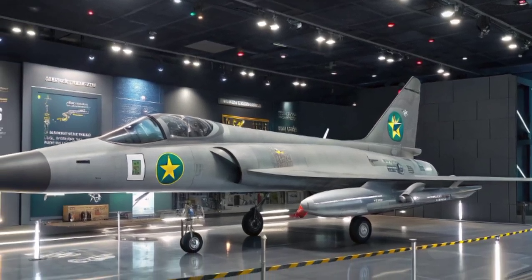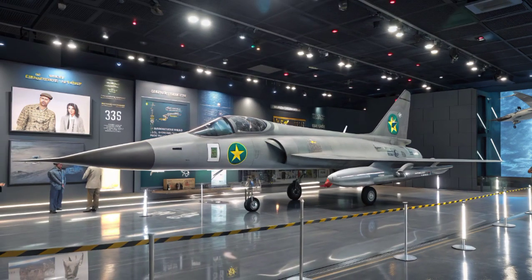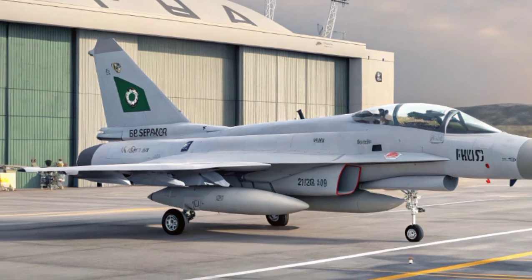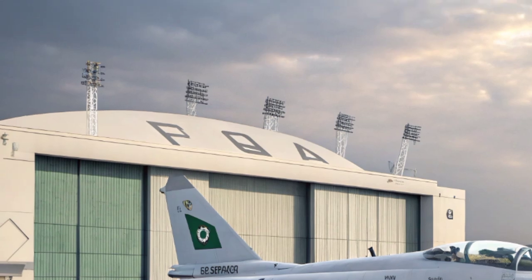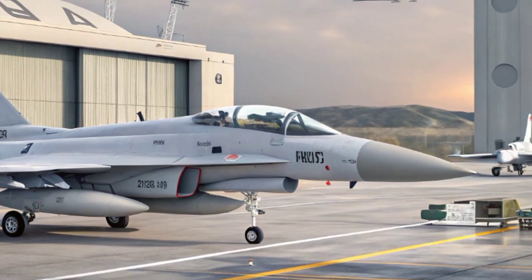The story of the JF-17 begins in the 1990s, when Pakistan recognized the need for a modern, affordable fighter jet that could replace its aging fleet of aircraft such as the Mirage III, F-7, and A-5. Pakistan required a versatile aircraft capable of air-to-air combat, ground attack missions, and reconnaissance.